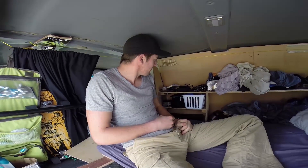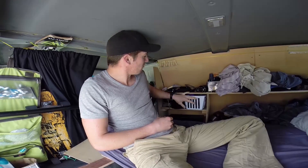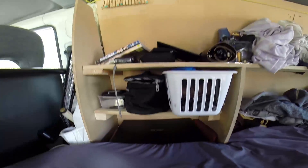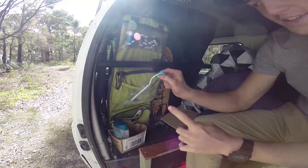Here we are in the room with the computer, camera, GoPro, Kindle. The room with the shower room. The room with the little gel douche. The brosse à dents.